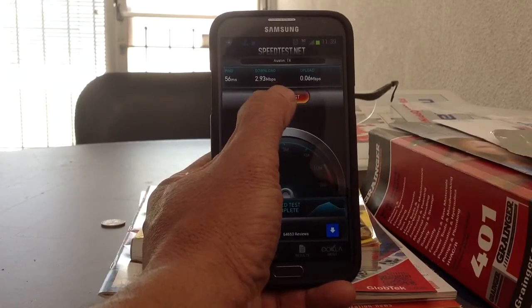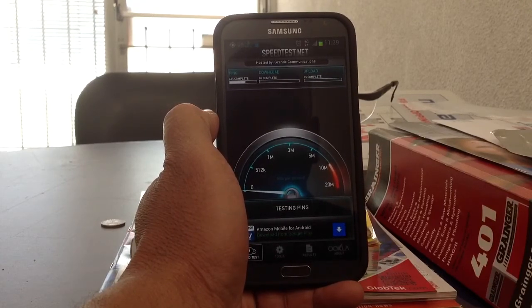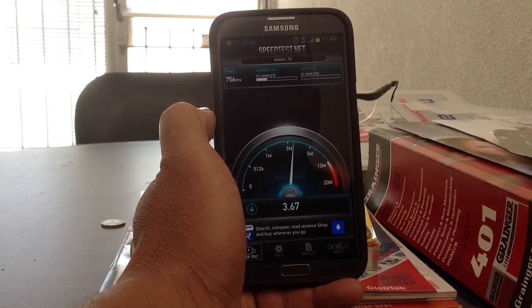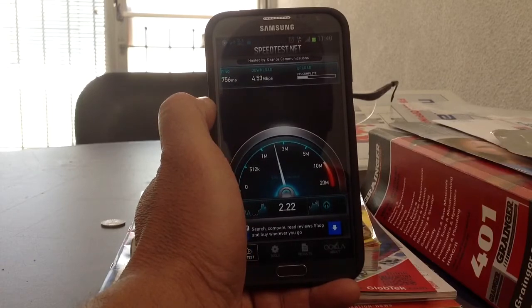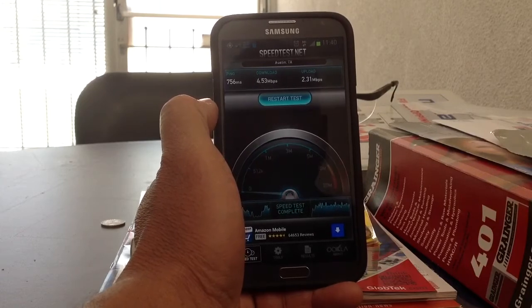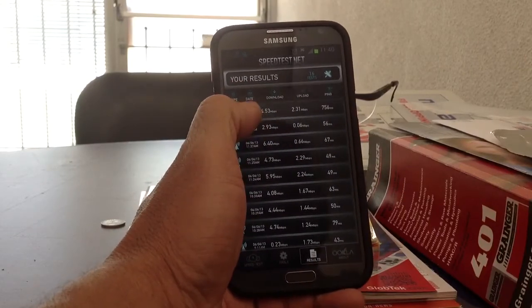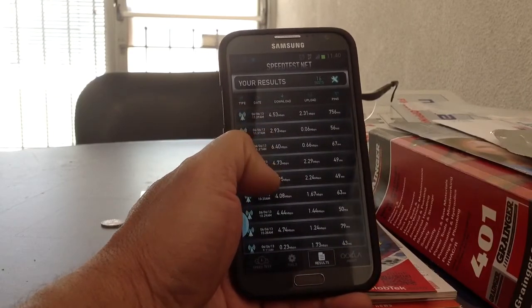So I'm going to give you some of the speeds that I've been getting, and let's just go and see what's going on here. It's pinging, and right now I'm hitting just close to 5. Yeah, so it's really close to 5, and that's what I've been getting today. And if we go to the results, I've been getting between 4 and 6 in some cases.